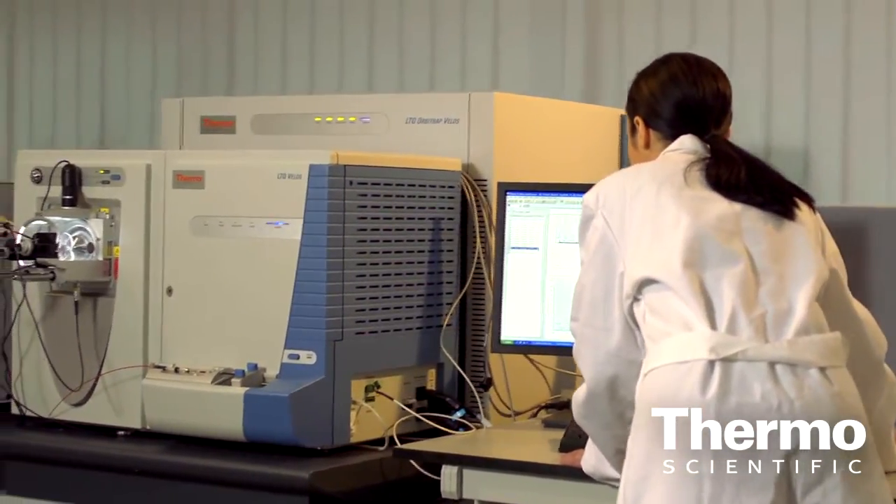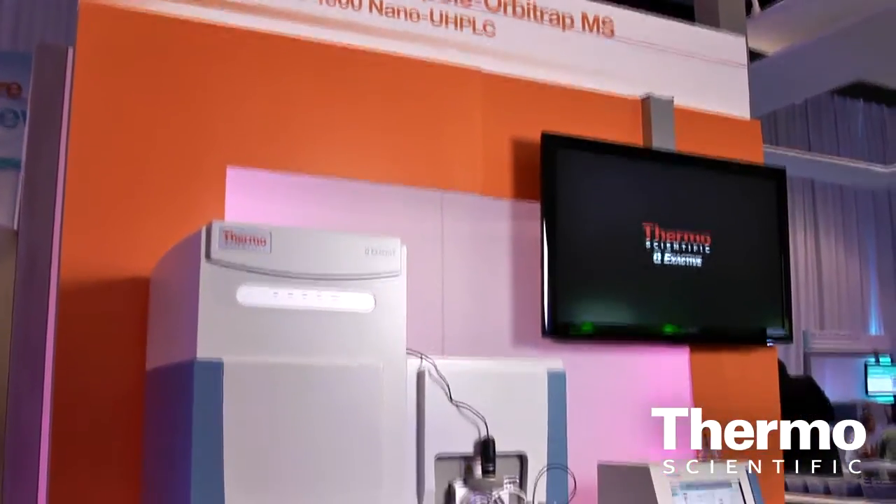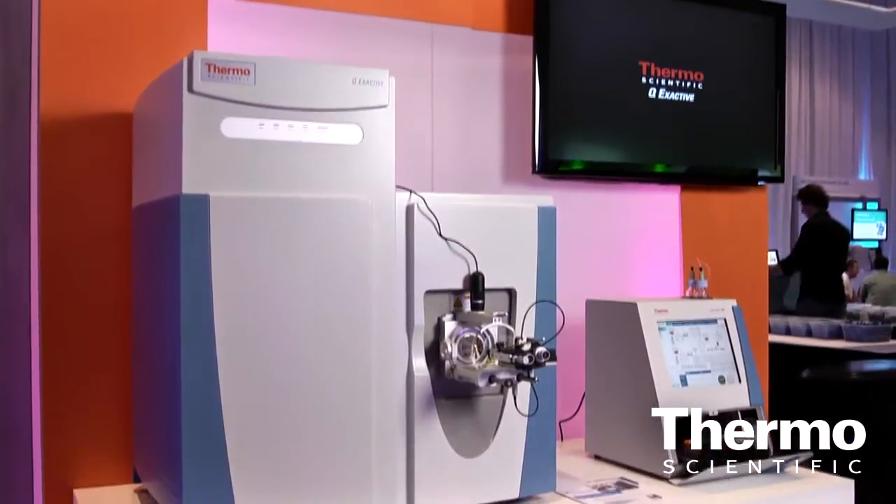I really want to focus very much on another new product called the Q-Exactive. This is basically an Orbitrap with a quadrupole in front of it. We think this is really going to change several areas of research and basic analysis. We expect it's going to have an impact in food safety, environmental, clinical, proteomics, and metabolomics — everything that a mass spectrometer is applied to, this instrument should and will have a great impact on.